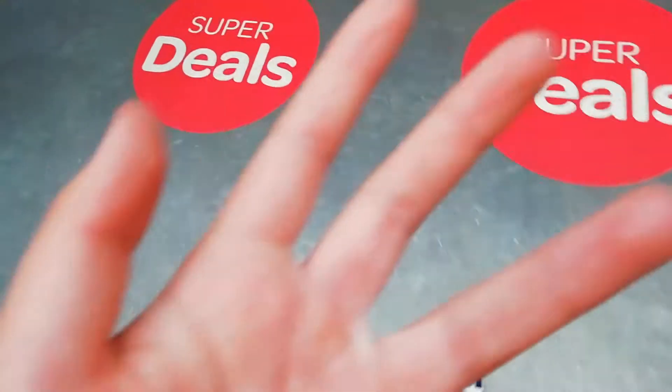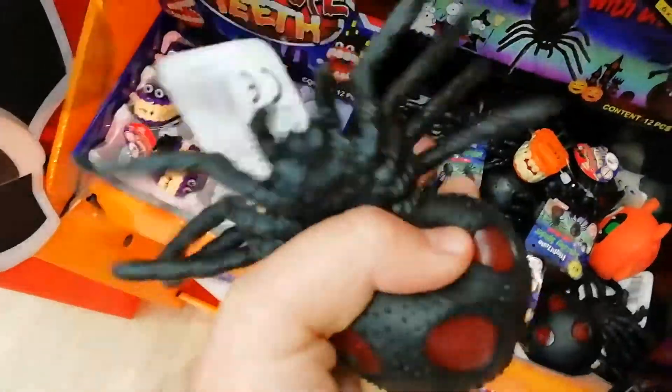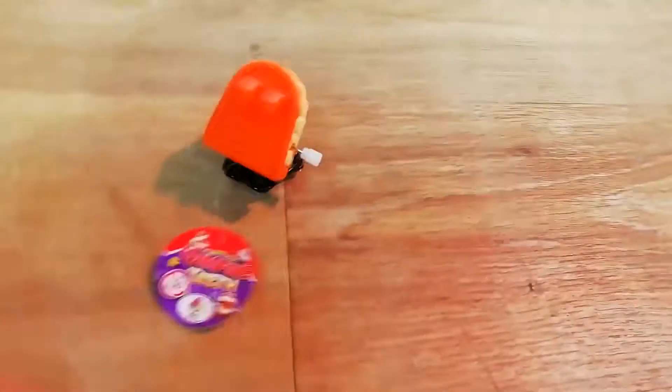Hey guys, I'm back and I'm in Eurospar! They have fidgets — they have like these spider thingies and then they have like these teeth that chatter. Hang on — oh, cool!